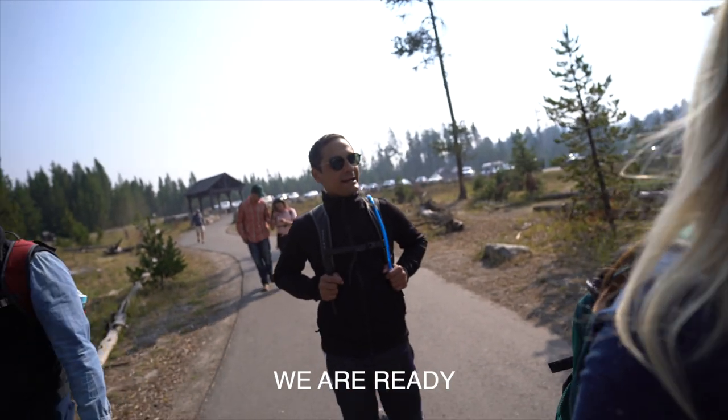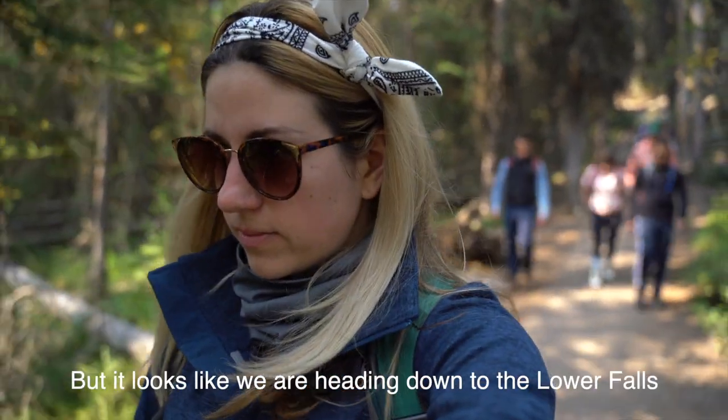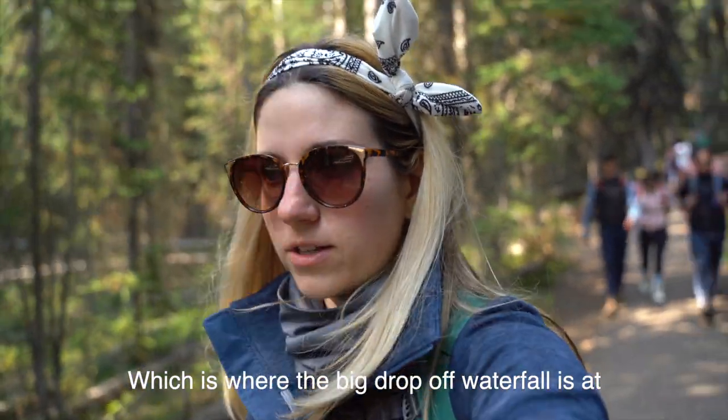You guys ready for that? We are ready. I'm actually not sure what trail we're on at the moment. We were supposed to be on Uncle Tom's Trail, but it looks like we're heading down to the Lower Falls, which is where the big drop-off waterfall is at.